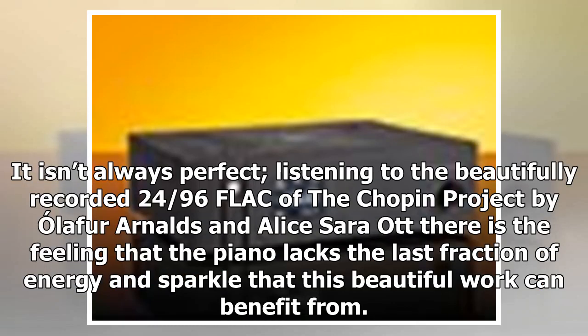It isn't always perfect. Listening to the beautifully recorded 24-bit/96kHz FLAC of 'The Schubert Project' by Alice Sara Ott, there is the feeling that the piano lacks the last fraction of energy and sparkle that this beautiful work can benefit from.